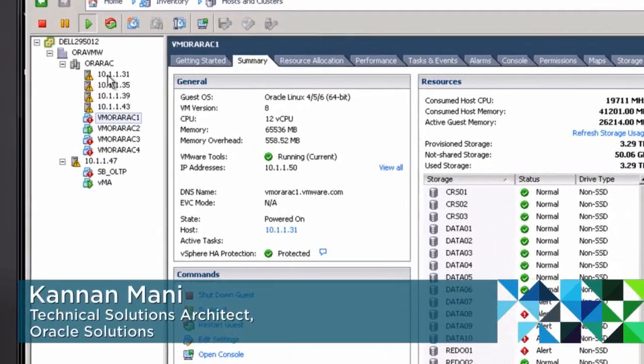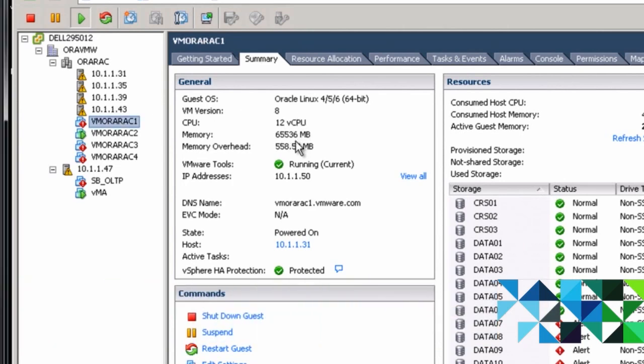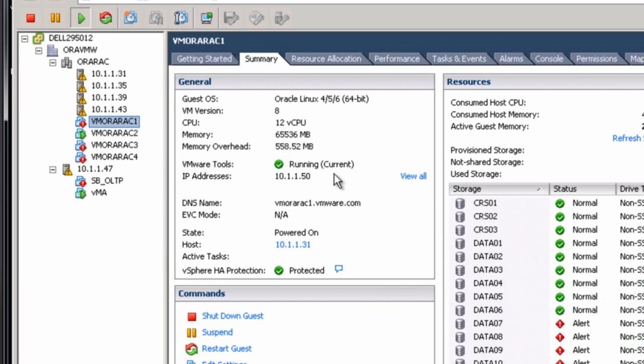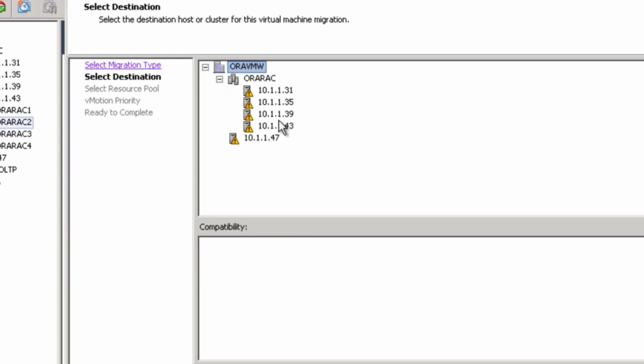The first feature I would like to demo is a vMotion of a live Oracle RAC VM. In this environment, there are four RAC nodes. You can see them labeled as VMORA RAC 1 through 4. These RAC nodes are provisioned on four hosts labeled by their IP addresses.